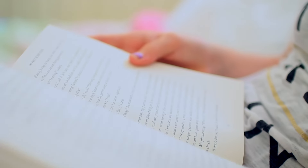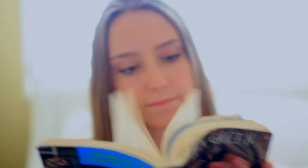Life hack number two involves reading a book before you go to bed. By reading a book before you go to bed, your eyes are going to get tired and strained from reading the words on the pages, which will make you have tired eyes.